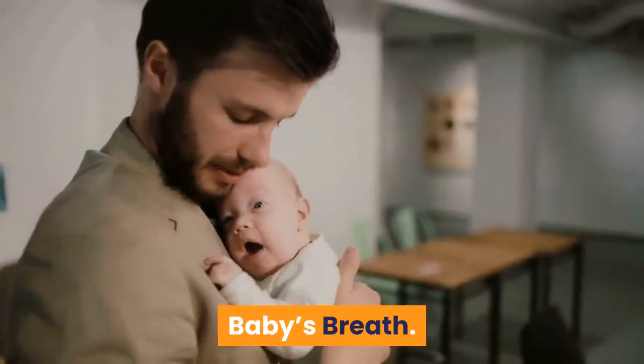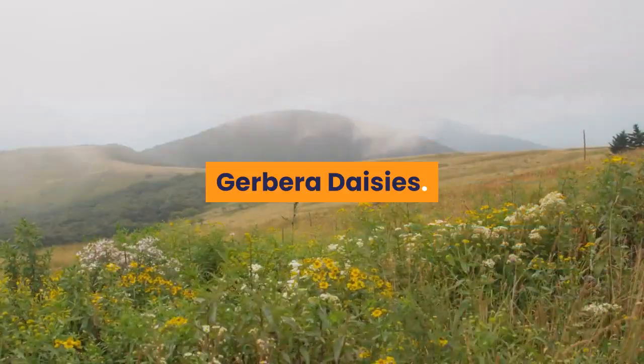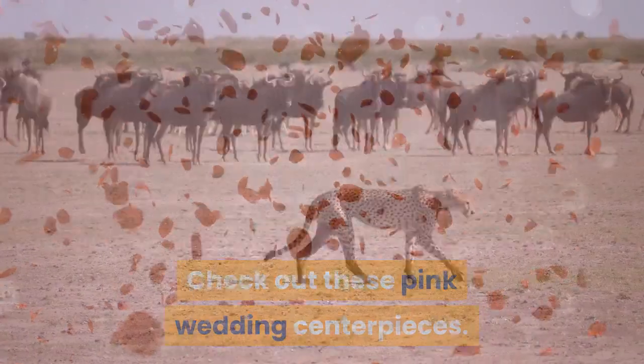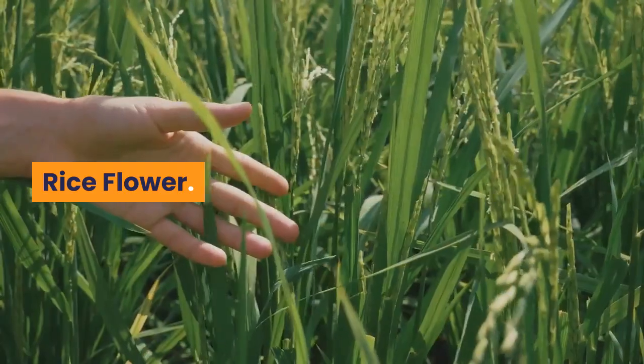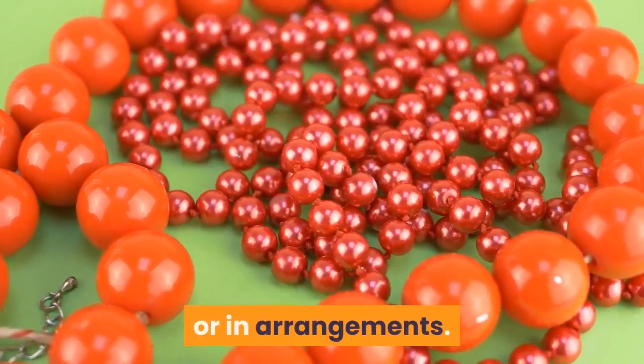Baby's Breath — these submerged arrangements are customizable and enchanting. Gerbera Daisies — check out these pink wedding centerpieces. Alstroemeria — here's a lovely tutorial that pairs this flower with roses. Rice Flower — buy them wholesale in a variety of colors to use alone or in arrangements.